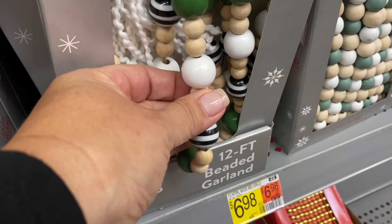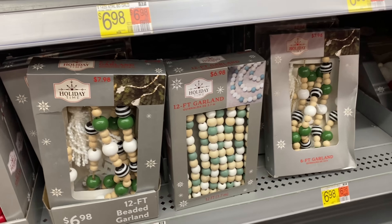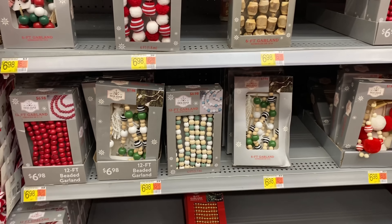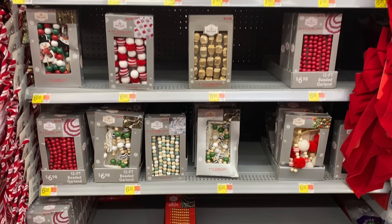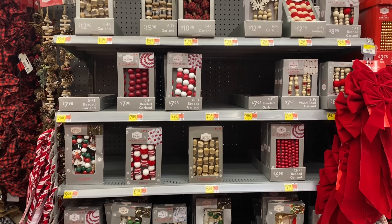If beaded garlands are your thing, I would definitely say take a look here, because they had so many different colors and styles to choose from. I'm sure you're going to find one to fit your taste.